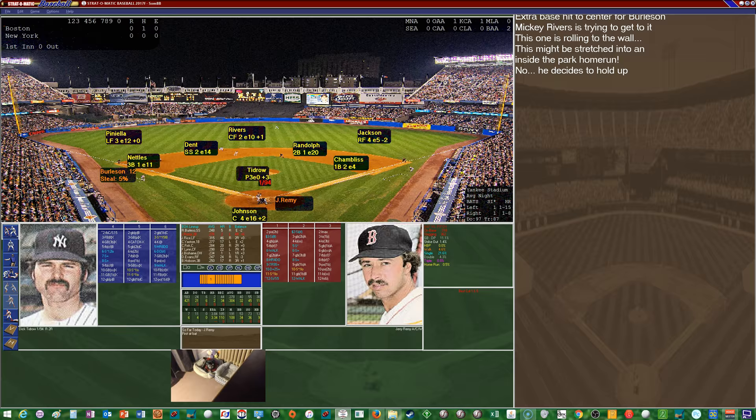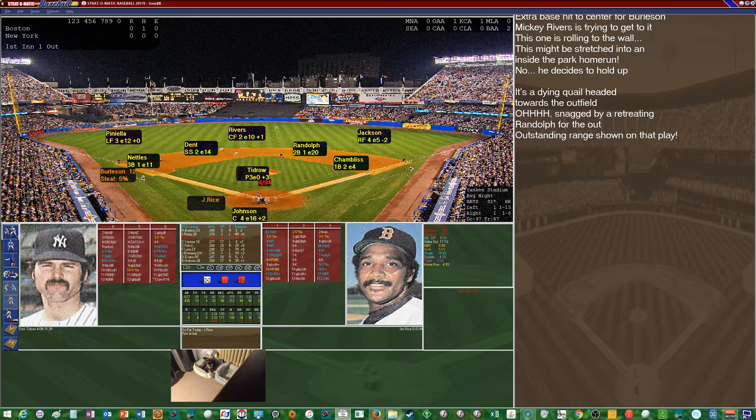He thought about going home but decided to hold up as he rounded third, with nobody out. Jerry Remy comes to the plate after a great start by Burleson. Remy is hitting .304 with two homers and 34 RBIs. He lines out to Randolph — Burleson holds. Jim Rice comes up hitting .312 with 30 home runs, and his 88 RBIs — he hit his 30th home run just yesterday after a long drought.